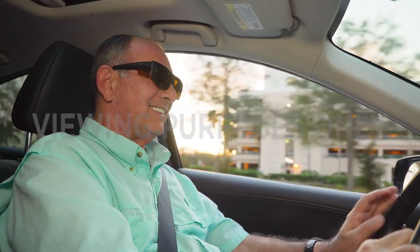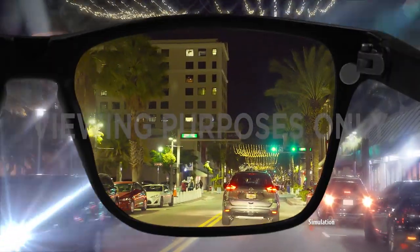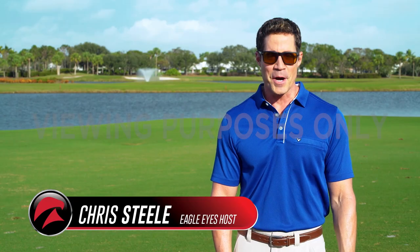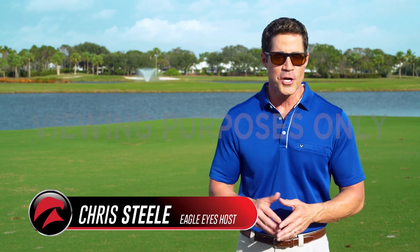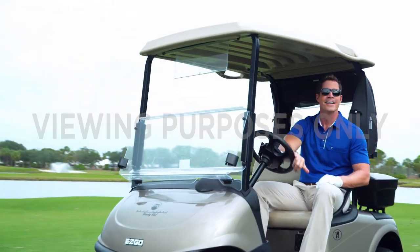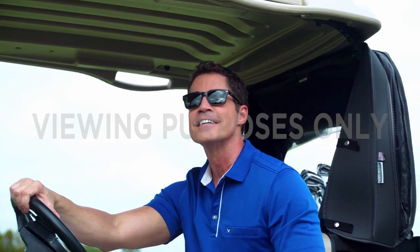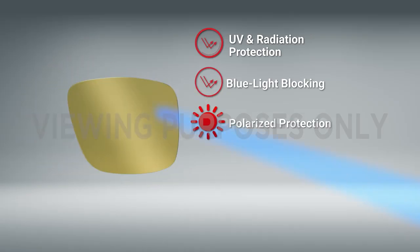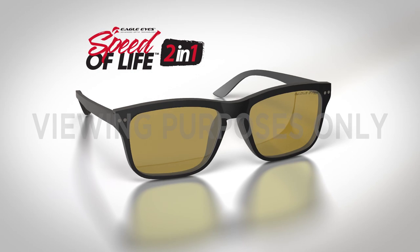Get ready to see the incredible Eagle Eyes 2-in-1 Speed of Life. And now to demonstrate these amazing glasses is our Speed of Life legend himself, Chris Steele. Hi, I'm Chris Steele. And like so many of you, I live life in the fast lane — non-stop from super early to late at night. Finally, there's an amazing pair of glasses that fits my lifestyle, designed by the company that practically invented blue light, UV protection, and vision enhancement. They're the Speed of Life 2-in-1 eyewear from Eagle Eyes.